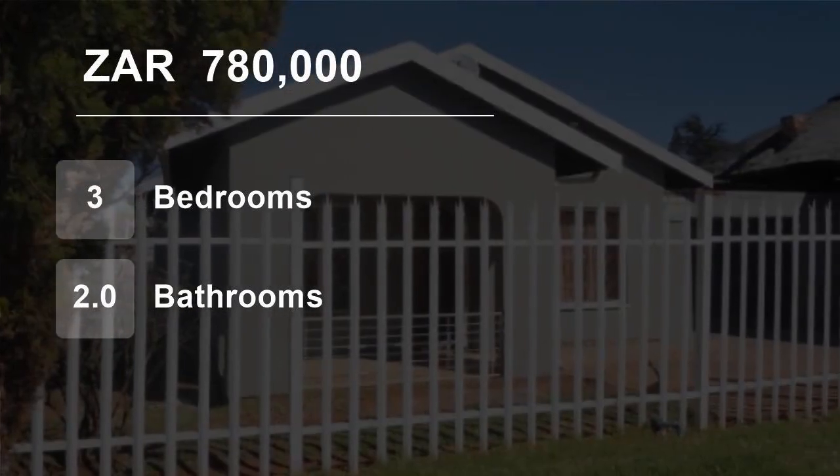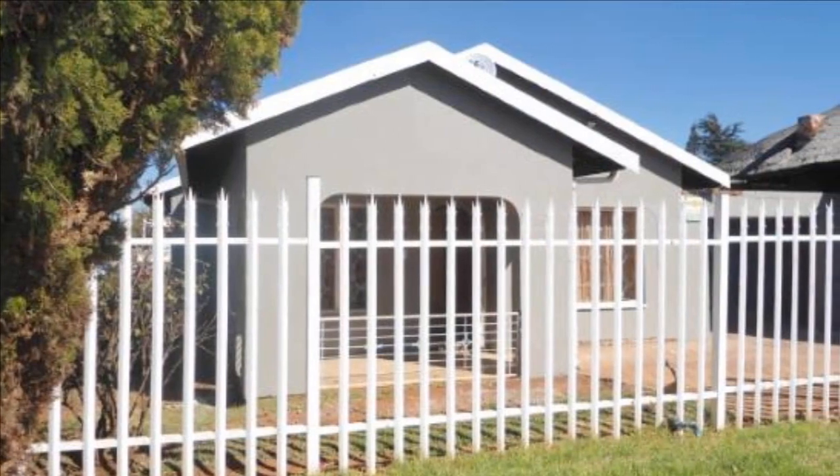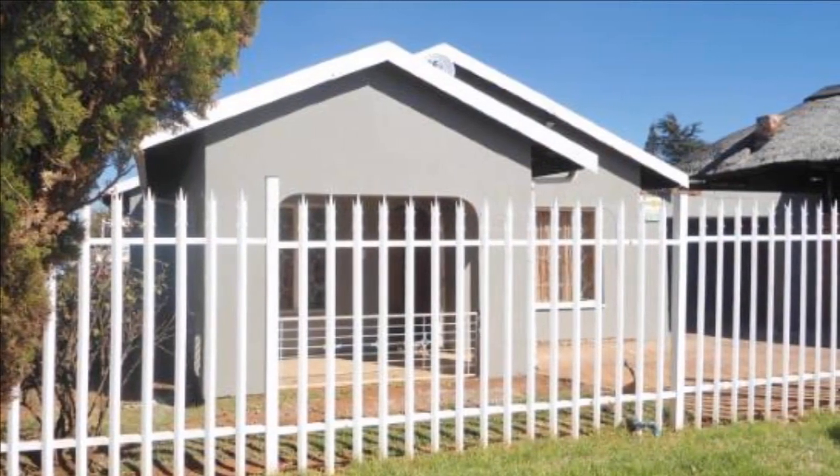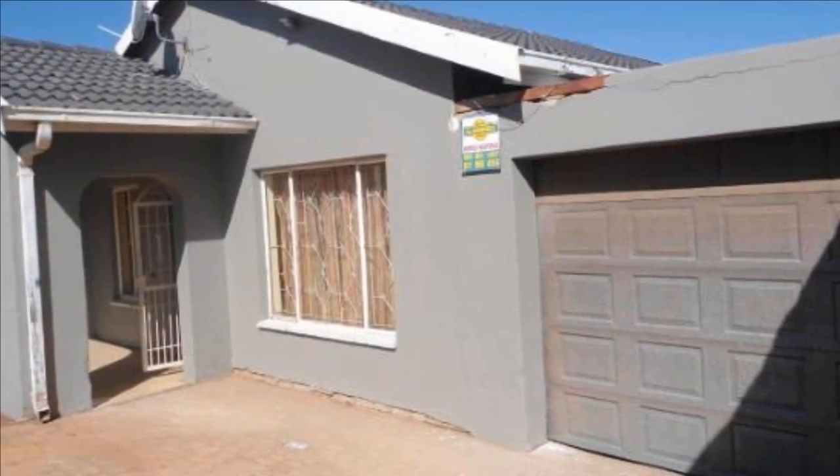Welcome to this 3-bedroom house for sale in Lenasia South, Johannesburg, Gauteng, South Africa for 780,000 Rand. Urgent sale. Come view and make an offer.